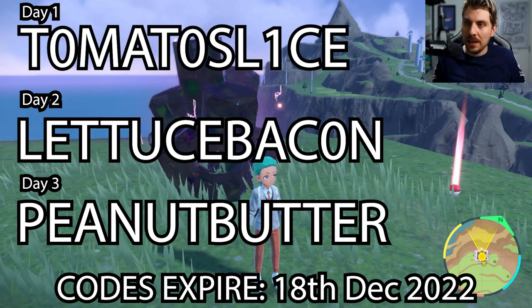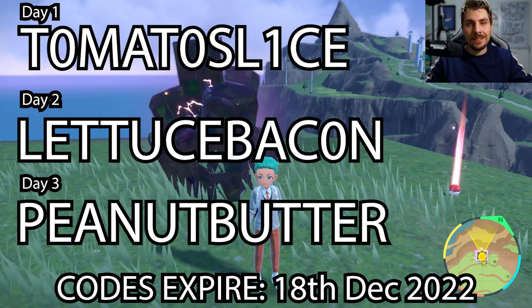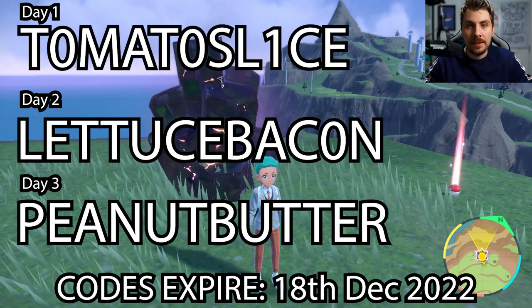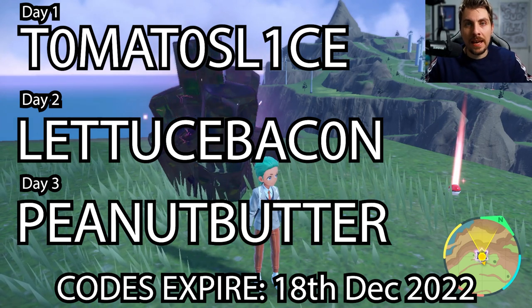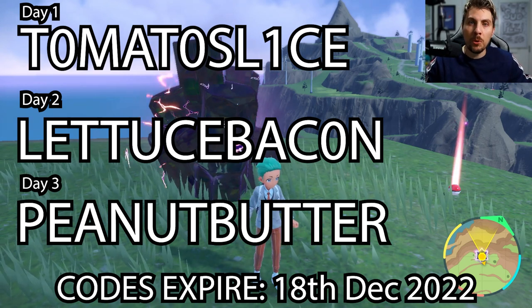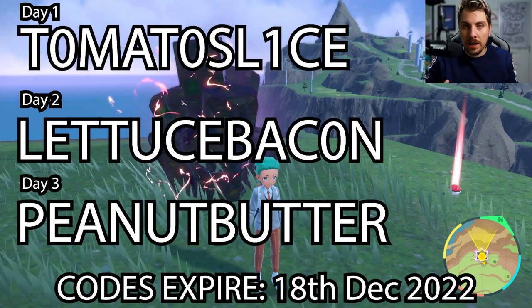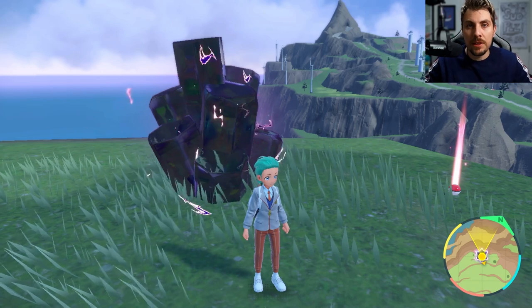Earlier in the week, a distribution started for a sandwich mystery gift, so you're going to get sandwich items — not actual sandwiches. The first card we covered was tomato slice, then we had lettuce and bacon as day two, and peanut butter as day three. You can input these cards in your mystery gift option on the Poké Portal and you will get a selection of different sandwich recipes — it will be random.